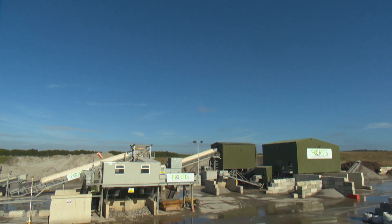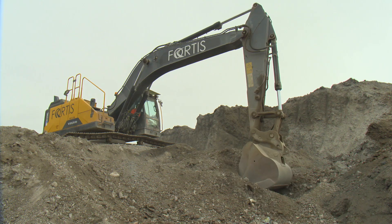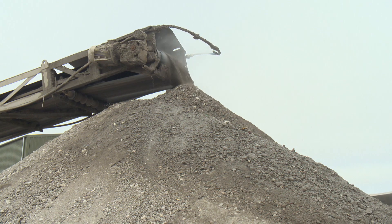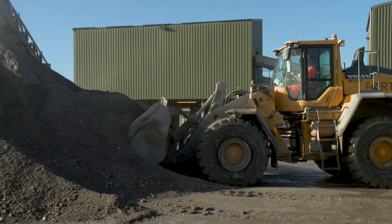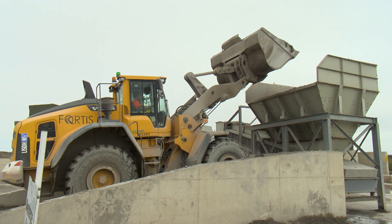Fortis is known as a leader in the recycling, processing, and distribution of IBA for use as a secondary aggregate in construction — to build roads, bridges, car parks, footpaths, and residential developments. The Government of Jersey has worked with them since 2017.